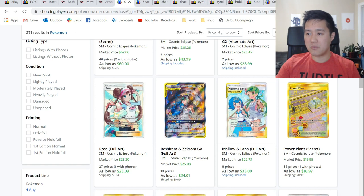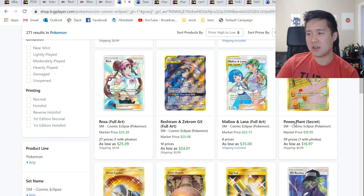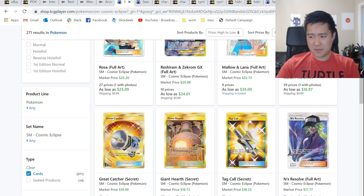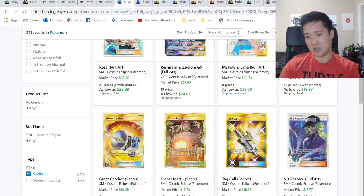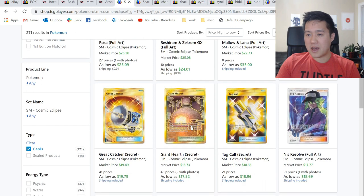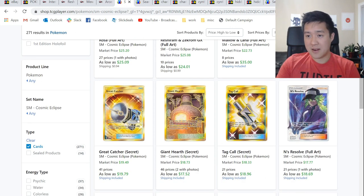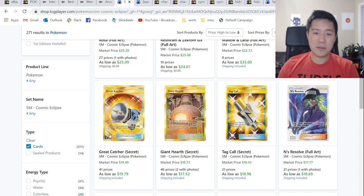Malolana is performing pretty well — that was expected. As far as cards with long-term viability, ones that jump out to me: Tag Call. As long as you have tag teams, even the supporters, they'll definitely need Tag Calls — less than $20 sounds super low to me. Giant Hearth obviously still has a place with any deck that runs Fire. And Great Catcher — as long as the meta is not swamped with non-GXs, Great Catcher just feels so powerful. When you run Lily, when you run Cynthia, getting to six cards in your hand after discard is trivial, so Great Catcher just sounds like such a win.